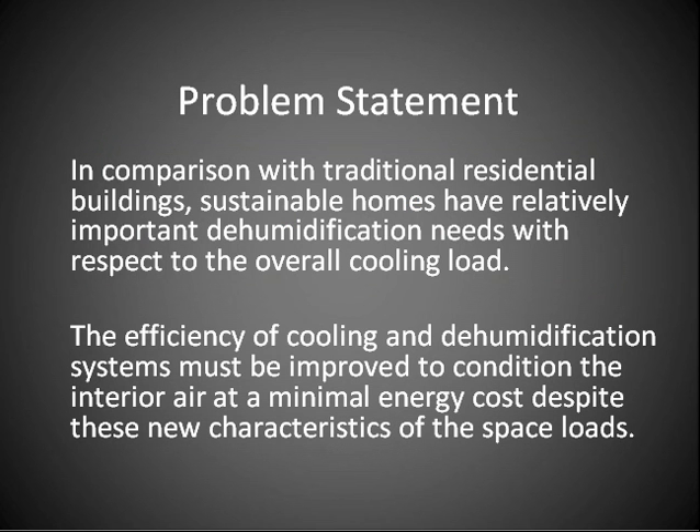In comparison with traditional residential buildings, sustainable homes have relatively important dehumidification needs with respect to the overall cooling load. The efficiency of cooling and dehumidification systems must be improved to condition the interior air at a minimal energy cost, despite these new characteristics of the space loads.